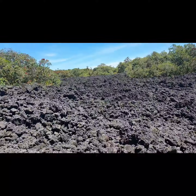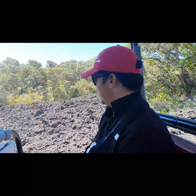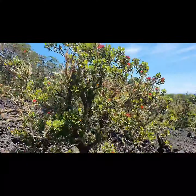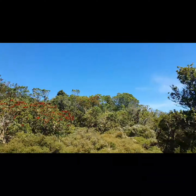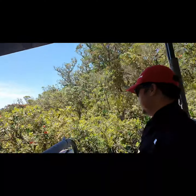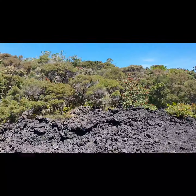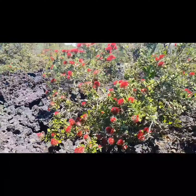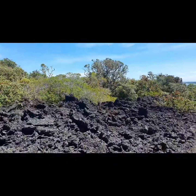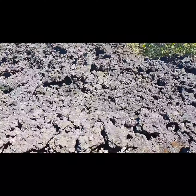We can imagine how the vegetation has grown on this volcanic island in the last 220 years, and how the vegetation has grown on the ground.